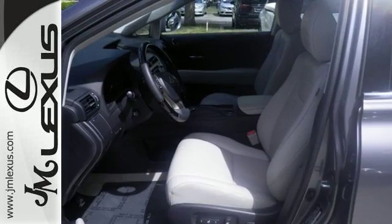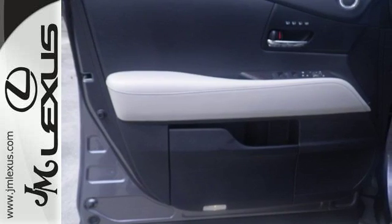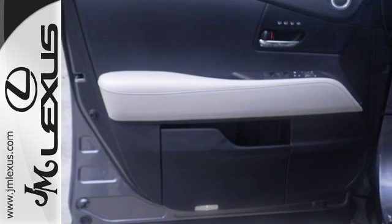Smart features include premium sound, home link, and a power liftgate. It also has a four-sensor, four-channel anti-lock braking system and SmartStop technology.